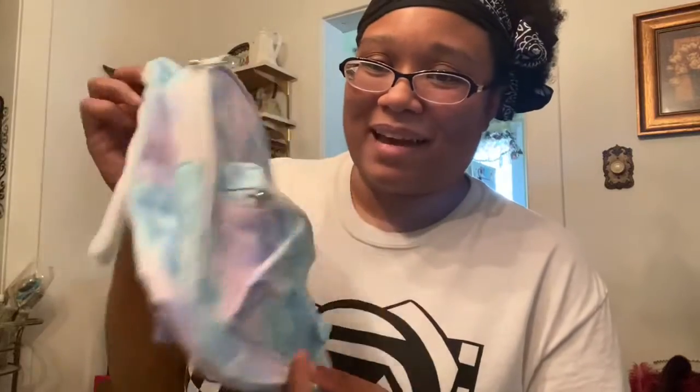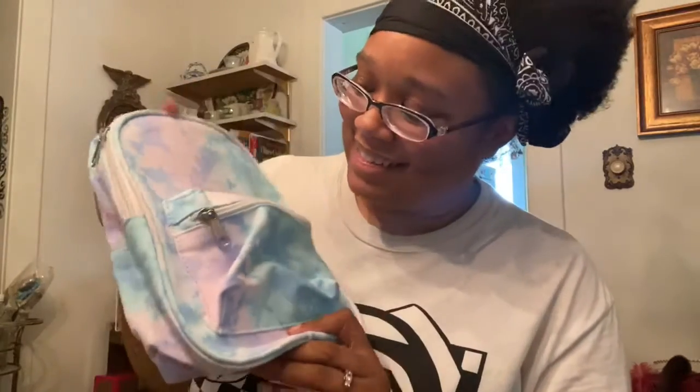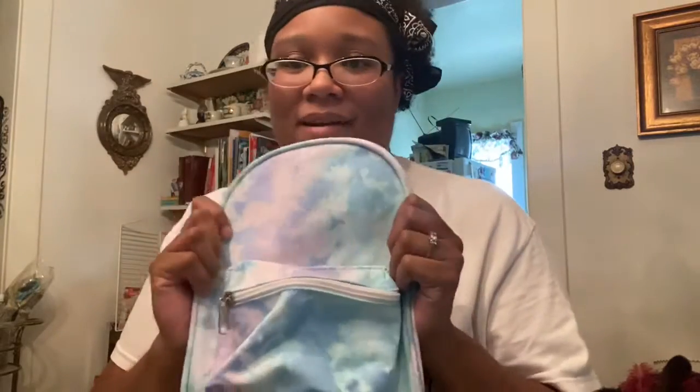Next I have stuff from Five Below. One thing is big and it's a mystery item — I'm not going to film it, it's part of my anniversary gift for my baby. But I got this cute little mini backpack, it's super durable and it's tie-dye and it's fun.